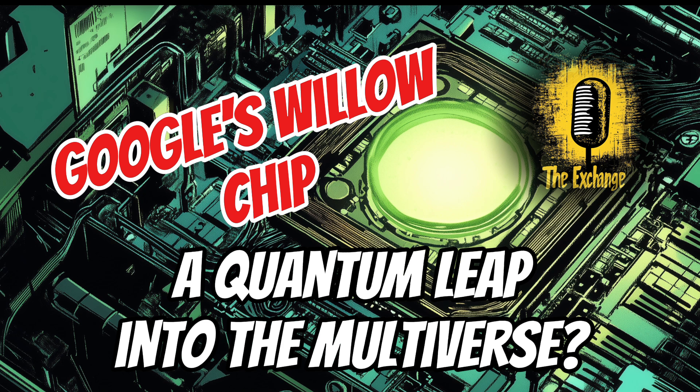Our deep dive into Google's Willow chip has illuminated not only the remarkable advancements in quantum computing, but also the profound ethical considerations that accompany them. As we continue to unlock the potential of this revolutionary technology, we must do so with a deep sense of responsibility, ensuring that its power is used for good and its benefits are shared by everyone. Willow is a testament to human ingenuity pushing the boundaries of what we thought was possible — but with great power comes great responsibility. As we enter this new era, let's proceed thoughtfully and ethically, with a commitment to shaping a future where quantum computing empowers humanity and contributes to a better world for all.